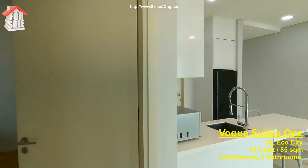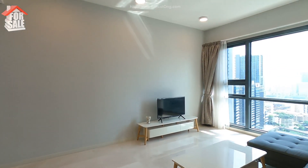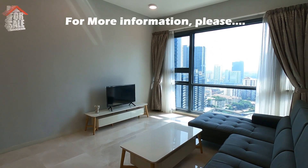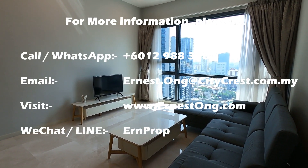This is a very well maintained unit, only available for sale — the premium unit in Block E. If you require more information, please get in touch with me via the information given in the video. Thank you very much.